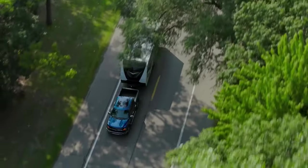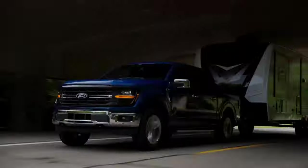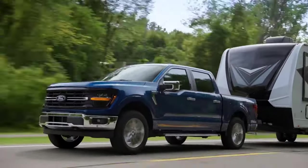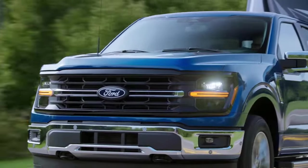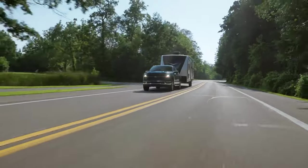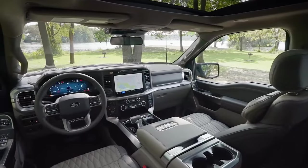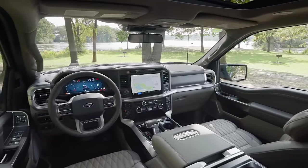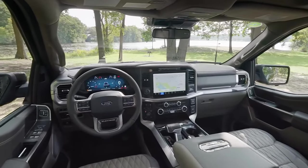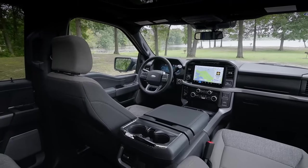New technologies on the 2024 Ford F-150 include a stolen vehicle services function that will alert owners when a truck is tampered with, upgrades to the Blue Cruise hands-free highway driving assist technology such as a lane change assist function and a new in-lane positioning system, an available exit warning system that prevents truck occupants from opening a door into an oncoming vehicle or cyclist, and for the first time on the F-150, a head-up display is available.